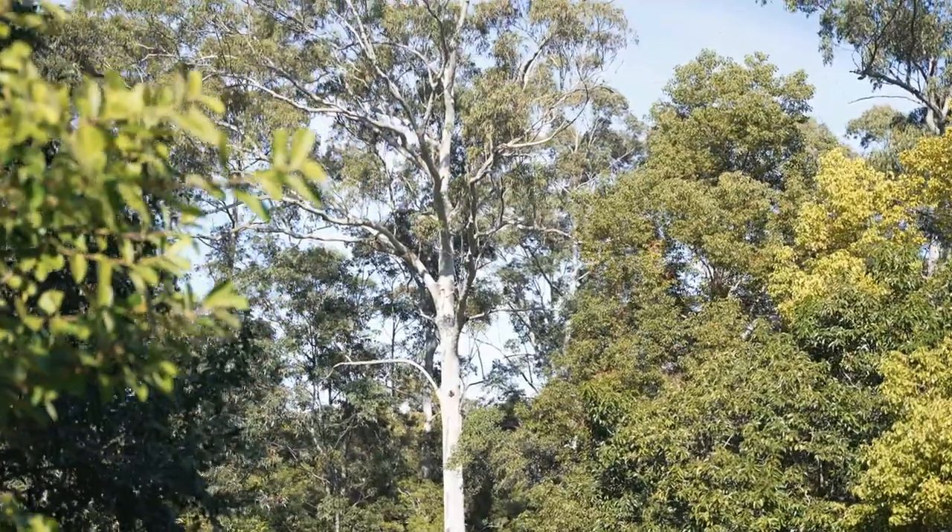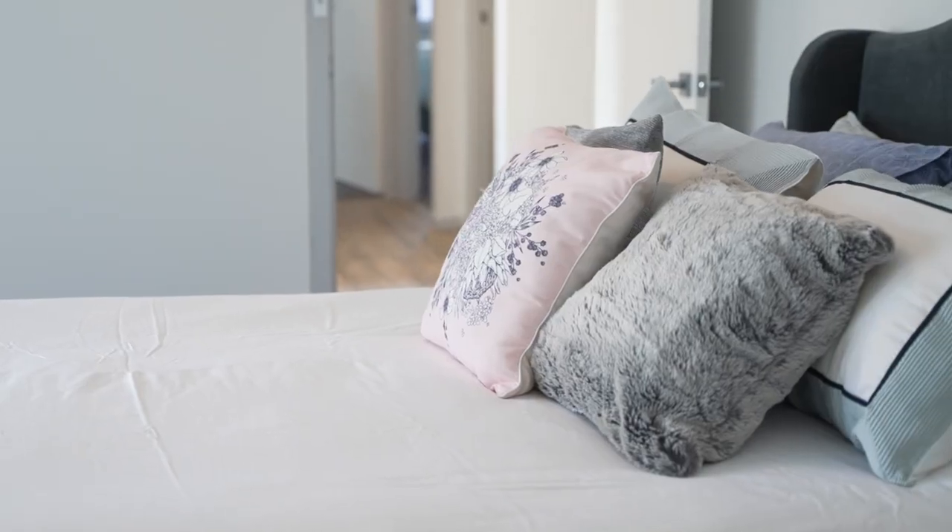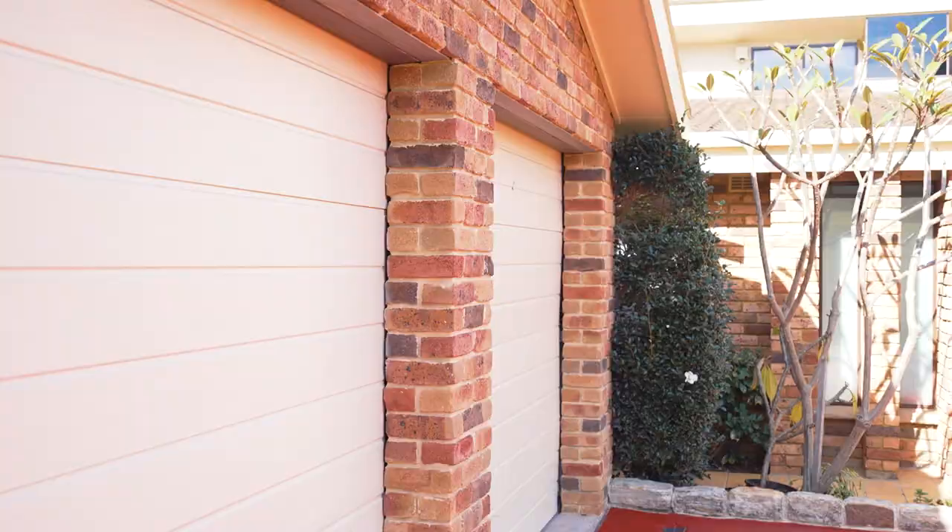If your family is looking for the ultimate in lifestyle convenience, I suggest this property go straight to the top of your shortlist. I look forward to meeting you at one of the open homes, or alternatively I can organize a private inspection. Please contact me on the details following.